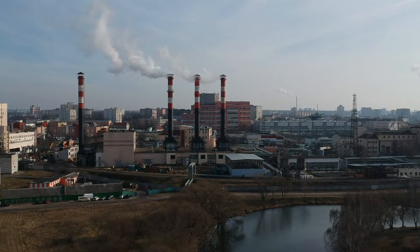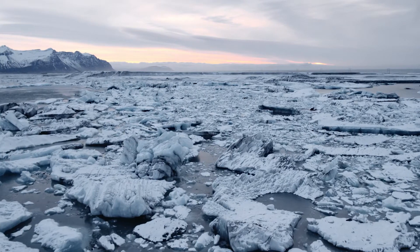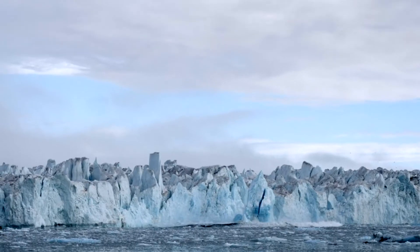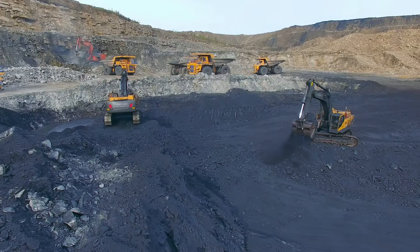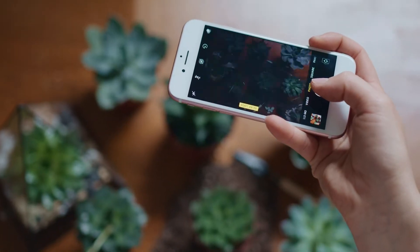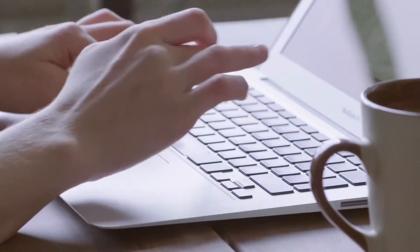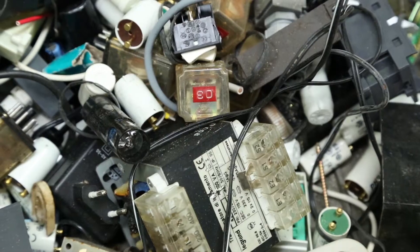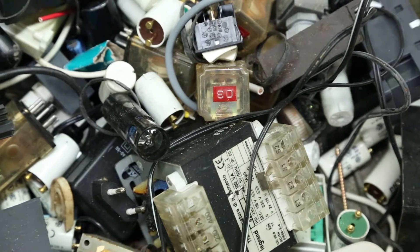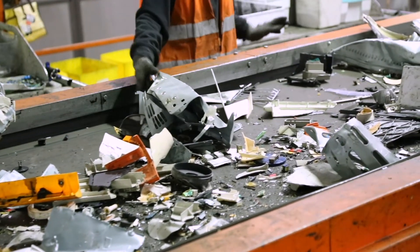Demand on the world's limited resources is increasing to an unsustainable level and some forecasts predict we will run out of natural resources like cobalt and lithium within the next 100 years. These elements are vital components of lithium batteries, and as our demand for technology increases, it's vital these devices and their batteries are responsibly handled when it's time to recycle them.